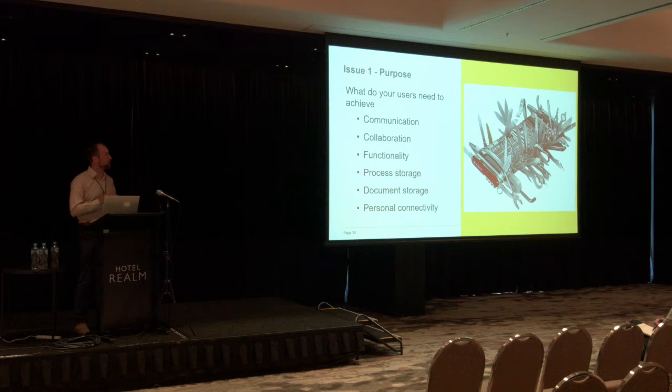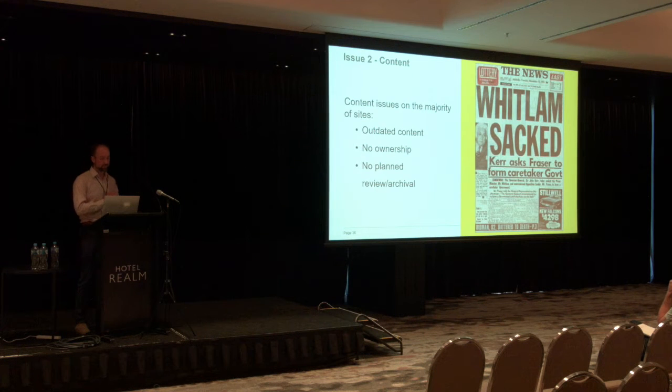Going back a step and thinking about what people need to achieve when designing and implementing your site — thinking about communication needs, collaboration needs, what functionality you want, what processes you need to implement, where your documents are going to be stored, how you're going to manage and service those documents through search, and thinking about personal connectivity are all important. On the other hand, there are lots of issues — people really struggle with outdated content, a lack of ownership around content, and no plan for renewal or archive of content, leaving your site always feeling out of date. When designing your site, thinking about your content archival and renewal process is something you really need to consider.